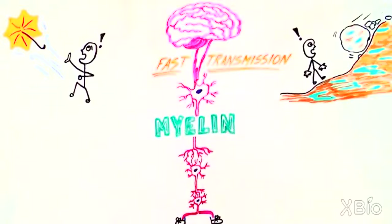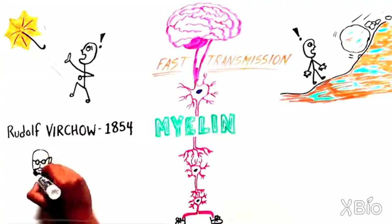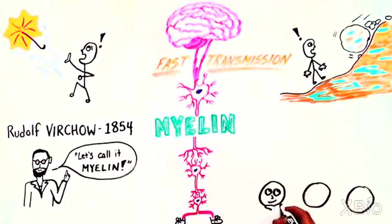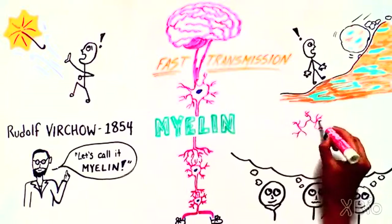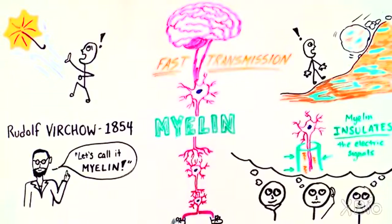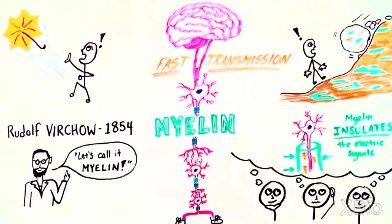Although observed as part of the nervous system as early as 1717, myelin was first named as such by Rudolf Virchow, a German physician, writer, and politician, in 1854. Scientists theorized a few years later that myelin was providing the axon with insulation, which, as in a wire, allowed the electrical signal to move fast with minimal signal loss as it traveled down the neuron. This idea proved to be correct.